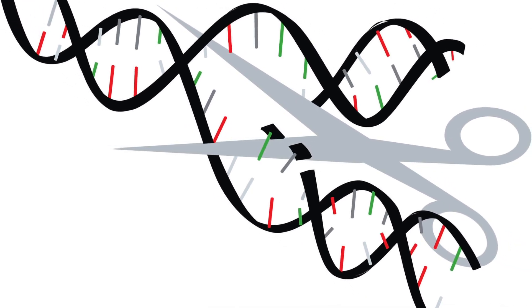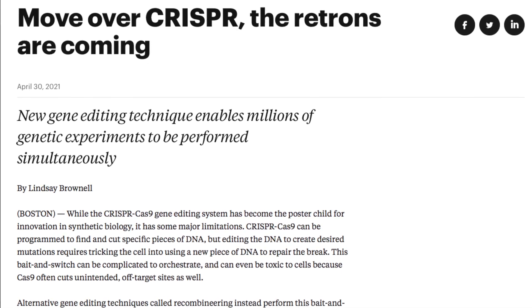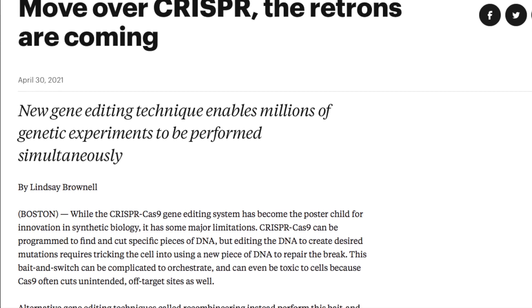But with the introduction of Harvard's RLR technique, gene editing can be done without damaging the native DNA, and it can be used to perform multiple experiments at once.